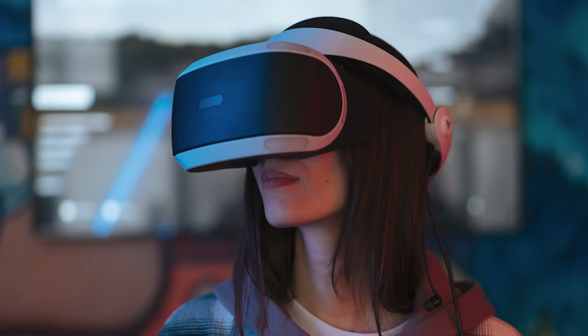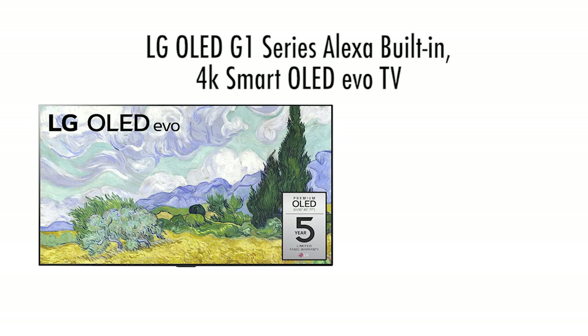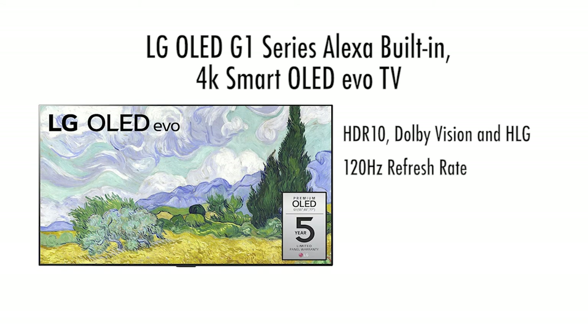Here are our favorite TVs for gaming. First, the LG OLED G1 Series 55-inch Alexa built-in 4K Smart OLED EVO TV. This TV is great for gaming. It features HDR10, Dolby Vision, and HLG HDR, a refresh rate of 120Hz, and very low input lag. It also features Dolby Cinema, so it's also great for streaming shows and movies.